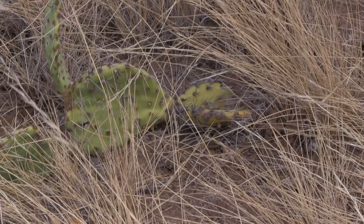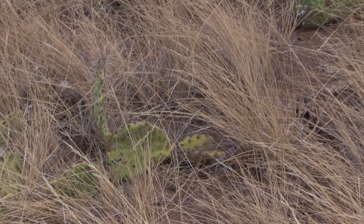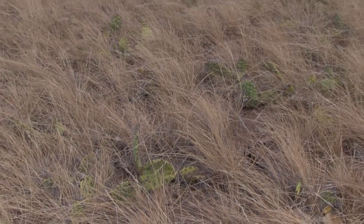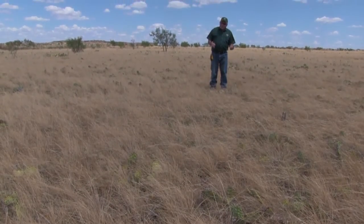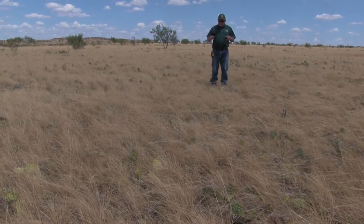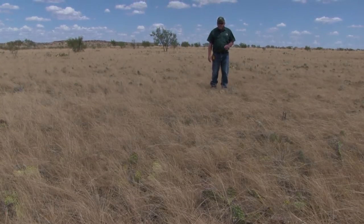Just how big of a problem the cactus is, or whether or not it's an asset to a quail manager, basically depends on the density. I'm in an area right now where there are six to ten pads per square foot. That's too much for me to want to be in — it's too much for my bird dog to want to be in. So we've got to be able to take some of our control techniques and narrow that down, control maybe 80% of it.